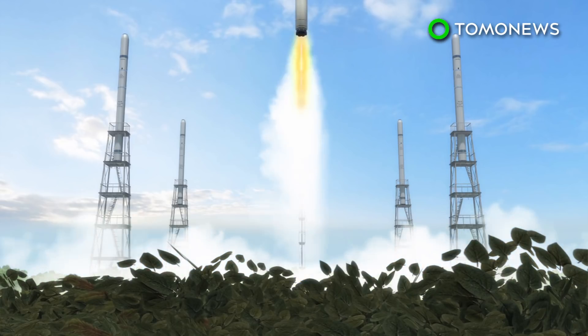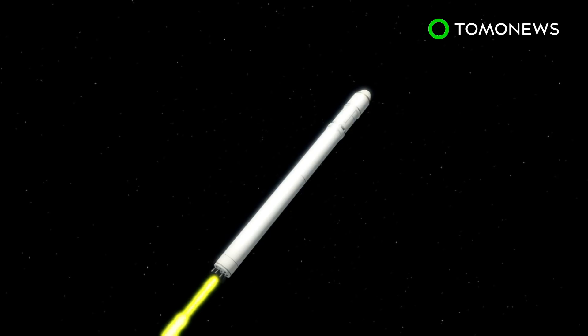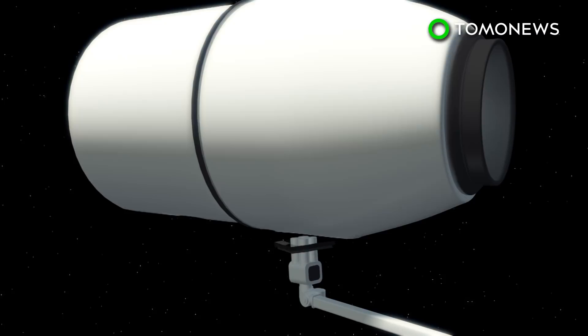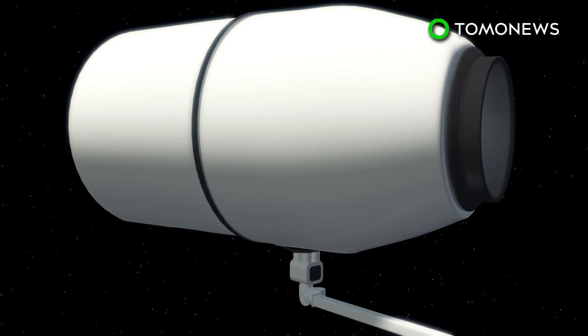According to reports from NASA, an AI robot is set to join astronauts at the International Space Station. A SpaceX rocket will carry supplies, food and water, as well as a new robotic crew member.